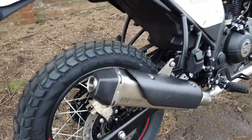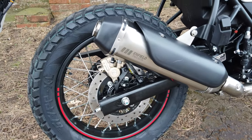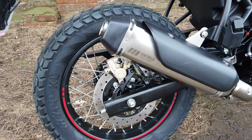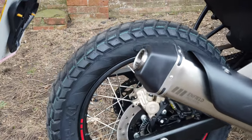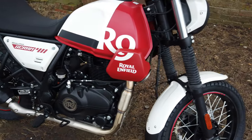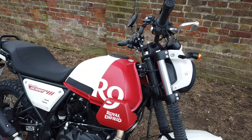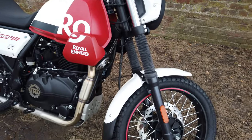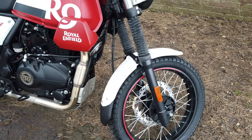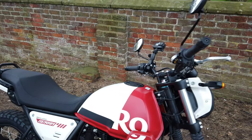One of the things you may have already noticed is that I've changed the end can — we've already got ourselves a Royal Enfield Precision exhaust. So this is the first ride out. I hope you're going to join me for the rest of the day and see where it takes us. Next time you see us, we'll be on the road and heading off somewhere.